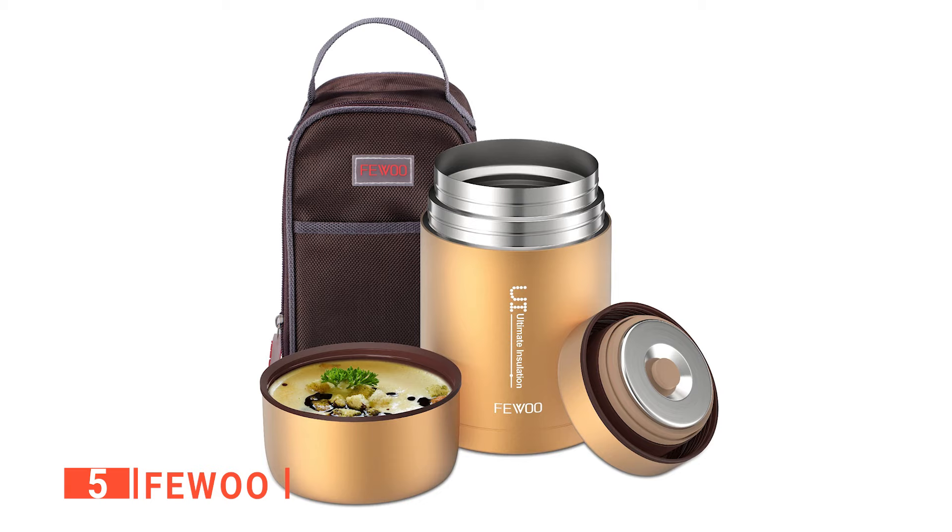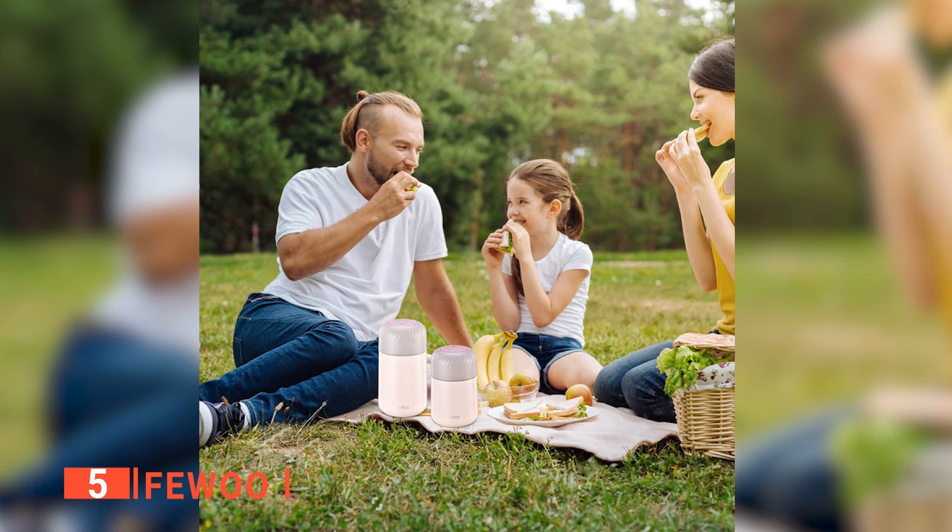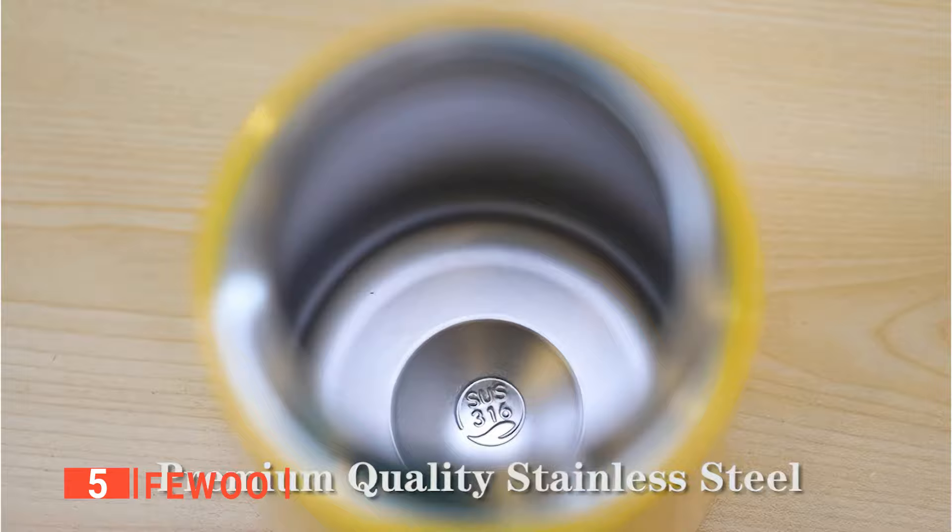Unlike some thermoses, this one doesn't make you overexert yourself when opening it. Its air pressure release design ensures it pops open when you want with a slight pull. Moreover, this soup thermos is portable and can be easily carried around, because of its lightweight and concealable silicone handle, which won't create an excessive bulge when stuffed in a handbag or suitcase when you're on the go.